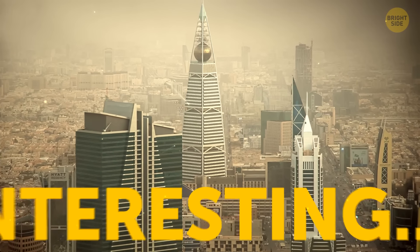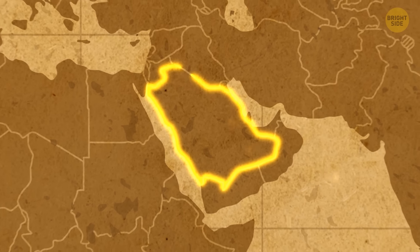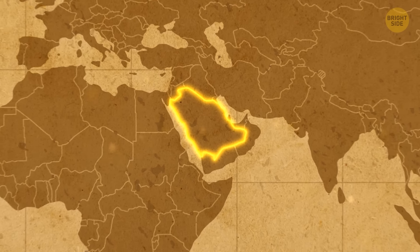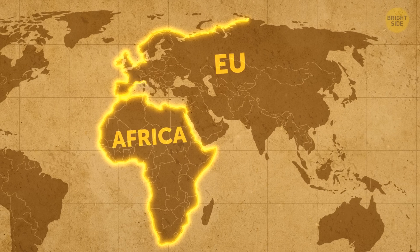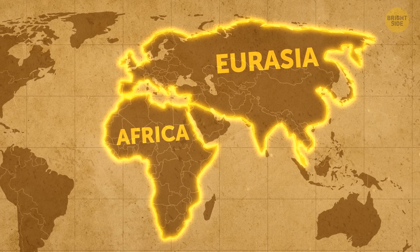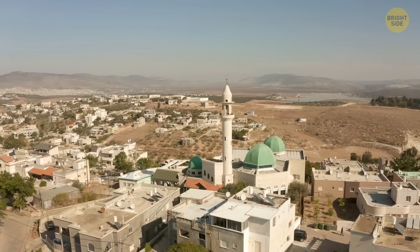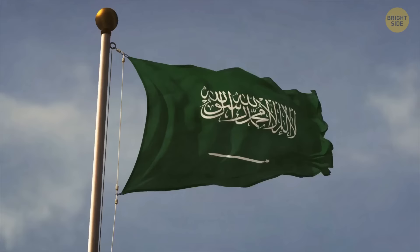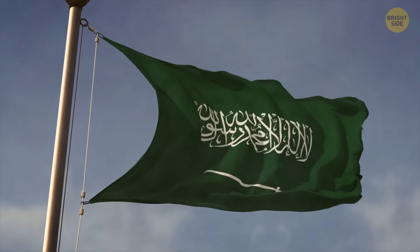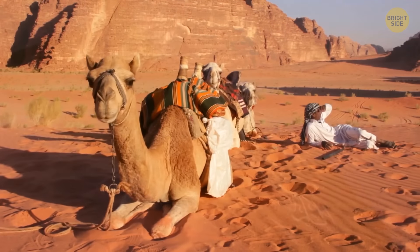Saudi Arabia is located in the furthermost part of southwestern Asia, on the Arabian Peninsula — that piece of land between Africa and Eurasia. You will find the country fast because it is the biggest one out there. In fact, Saudi Arabia is the 13th largest country in the world by area.